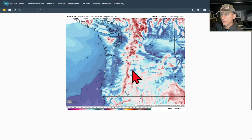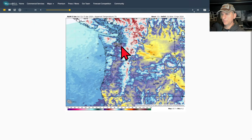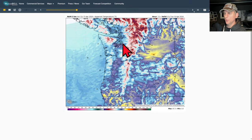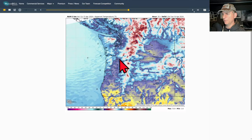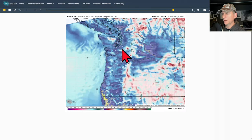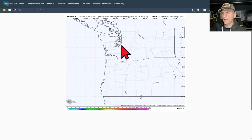Looking at the apparent temperature - what a big change from yesterday. We had nice warm temperatures, upper 60s across a lot of Puget Sound with nice sunshine. But this afternoon it's going to feel like the low to mid 40s for a lot of areas - definitely a big change. Tomorrow not much bounce back, and definitely cooler in the eastern portions. As we go through Wednesday we start to bounce back a bit, and then we're probably going to warm up towards the end of the week.